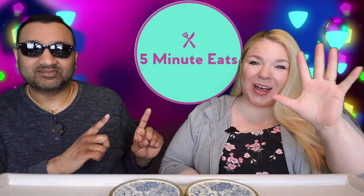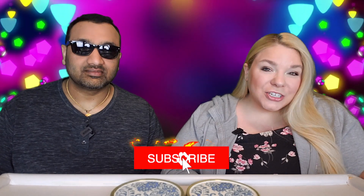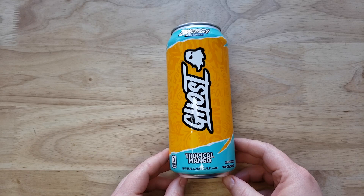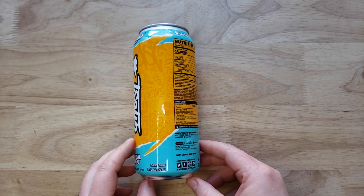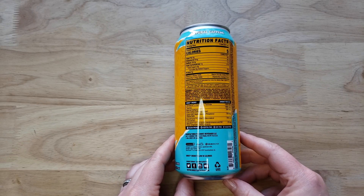Hey everyone, welcome back to 5 Minute Eats. Today we have a continuation of an energy drink brand that we have been trying. It is the Ghost Energy Zero Sugar Tropical Mango Flavor. Now this is a departure though, because previously we have tried their candy collaboration flavors, but this one is just seemingly their own flavor.